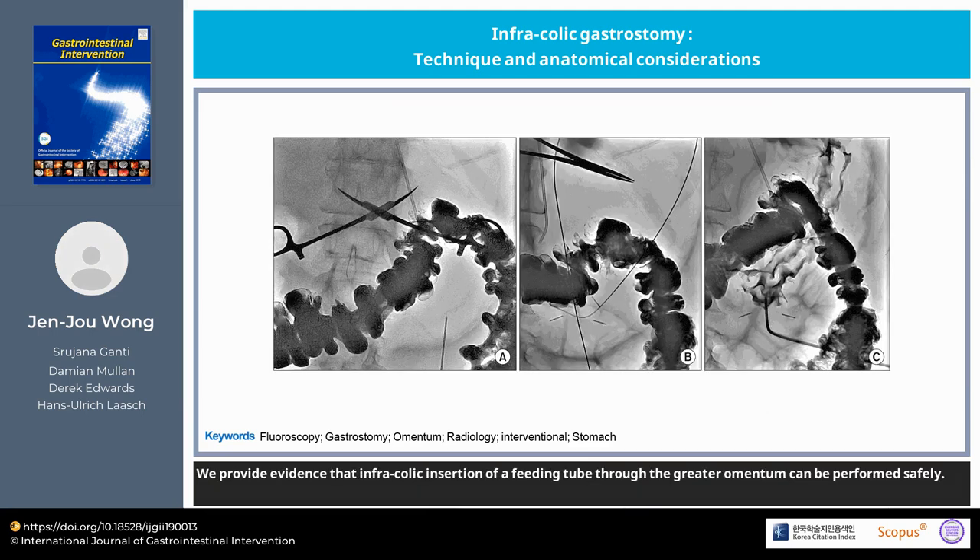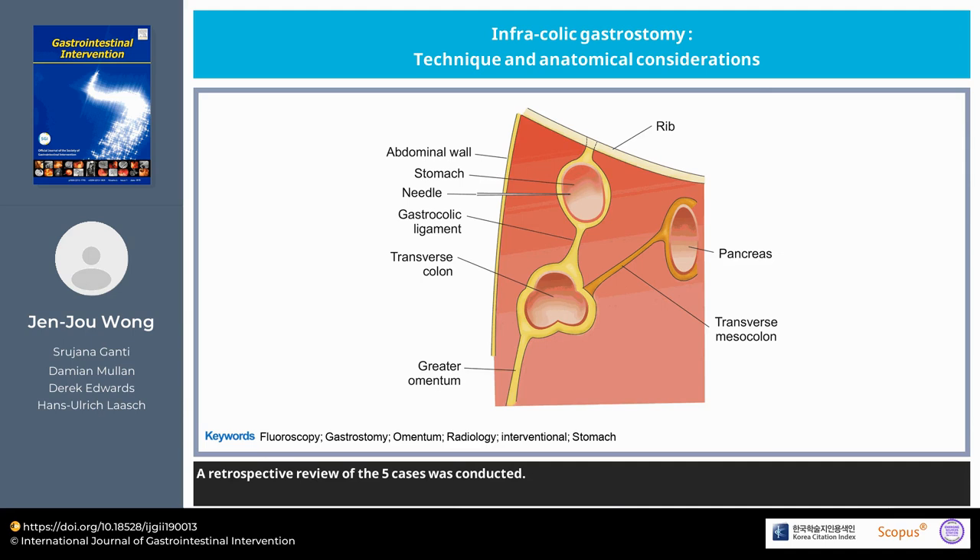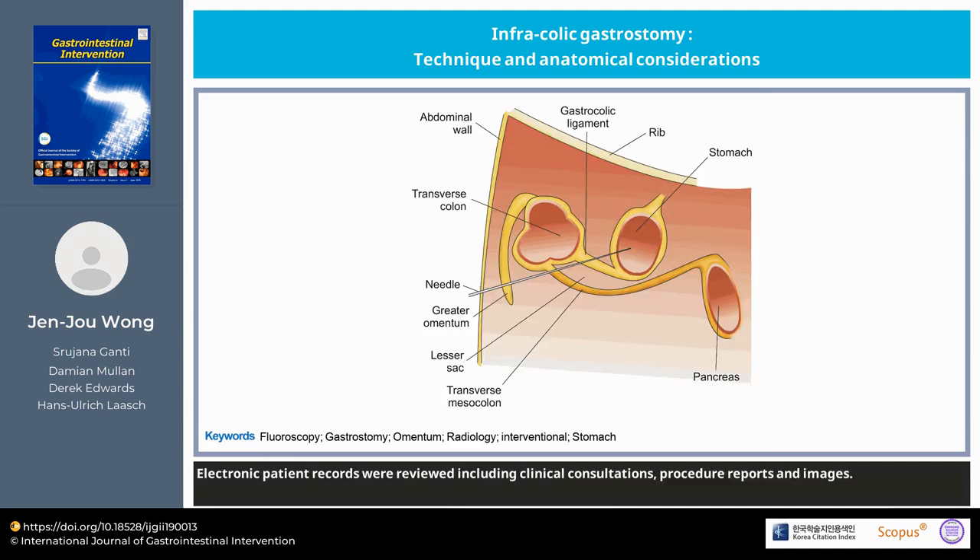We provide evidence that infra-colic insertion of a feeding tube through the greater omentum can be performed safely. A total of 1,156 gastrostomies were inserted over an eight-year period. A retrospective review of five cases was conducted. Electronic patient records were reviewed, including clinical consultations, procedure reports, and images.